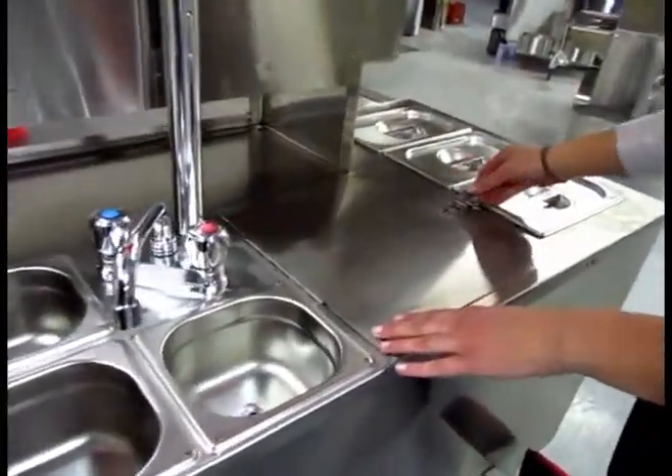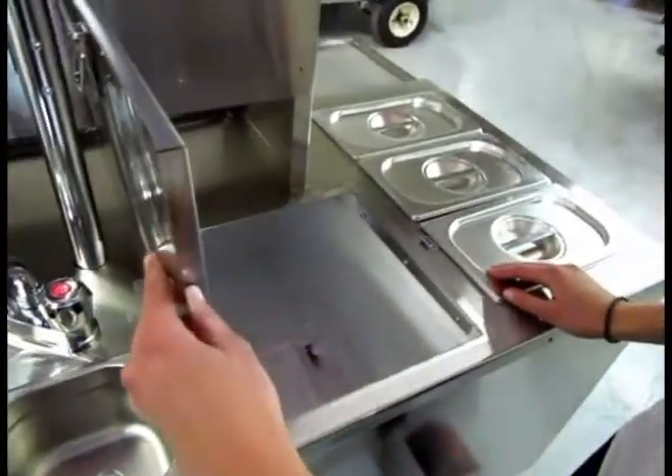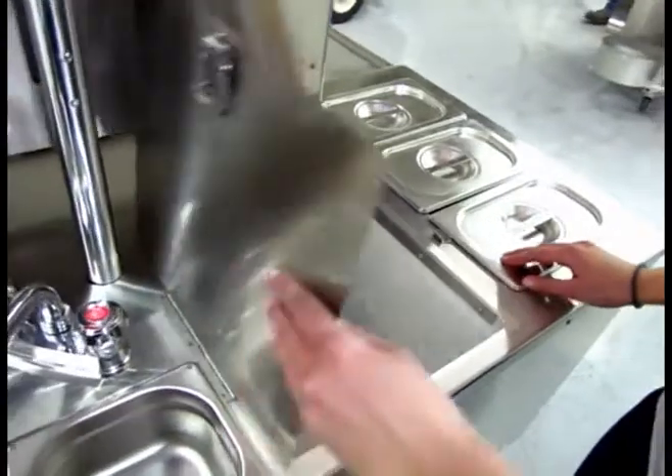Right beside the sinks we have the insulated cooler where you can keep popping water. There's lots of room in there.